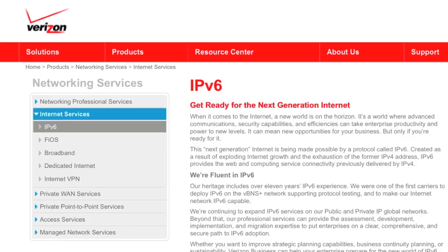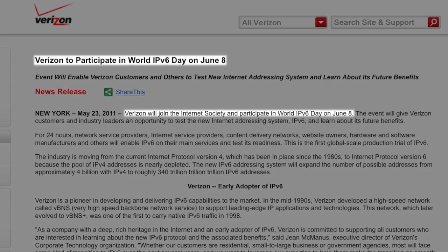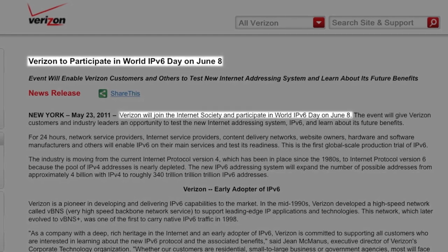In other news, Verizon has joined the participants list for World IPv6 Day on June 8th. IPv6 services are of course nothing new to Verizon, a network which like Hurricane Electric has supported V6 connectivity for over a decade.